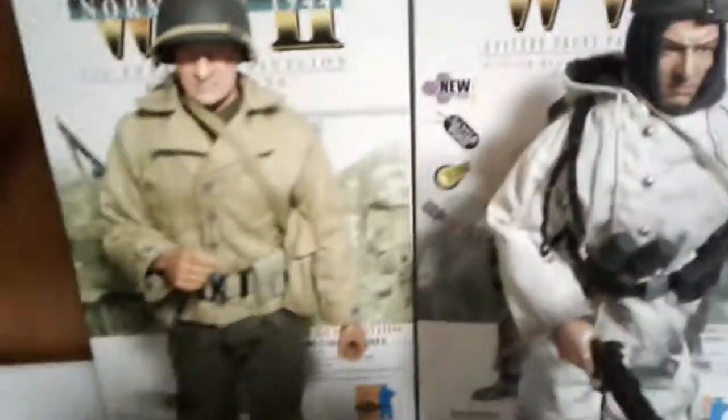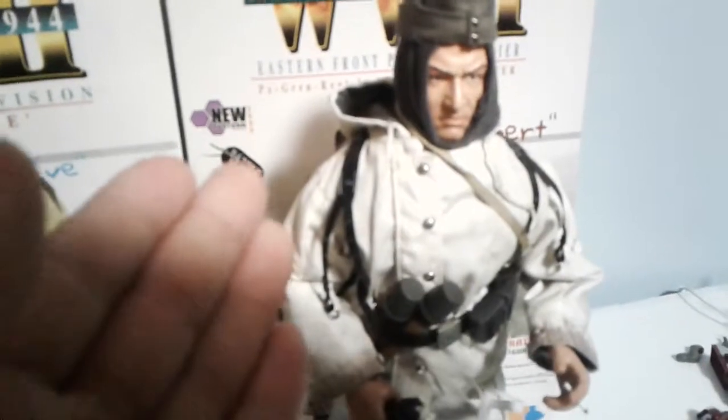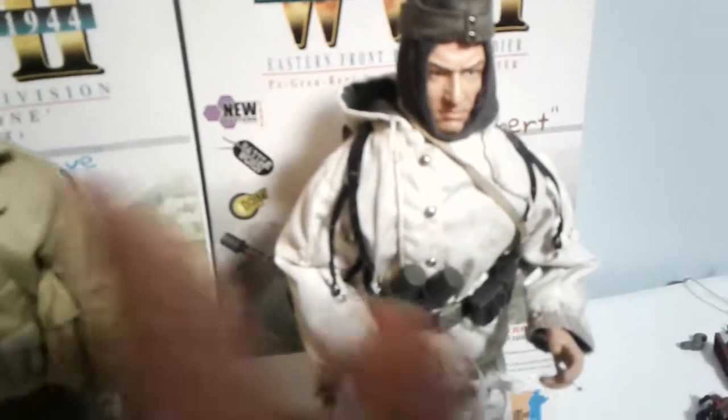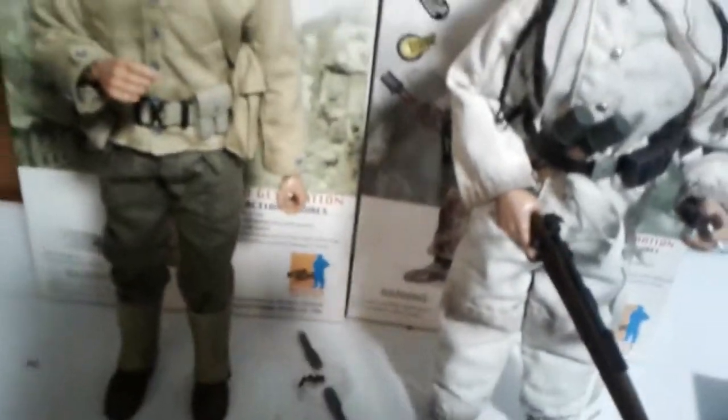If these were one of the cheaper, newer figures, you probably wouldn't be able to take the helmet off or put on the winter field parka — that would just come molded on. This is actual material, not just plastic the whole way through.